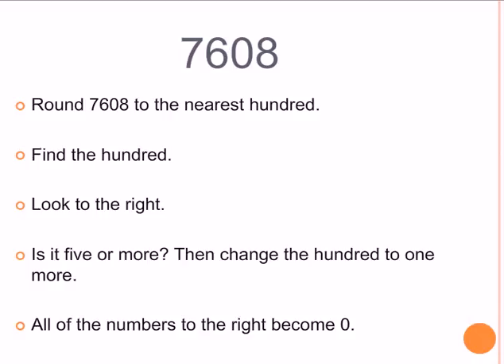Alright, here we go again. Same number: 7,608. We're going to round it to the nearest 100. Find the 100. Look to the right of it. Is that number 5 or more? Then change the 100 to one more, and all of the numbers to the right become 0.